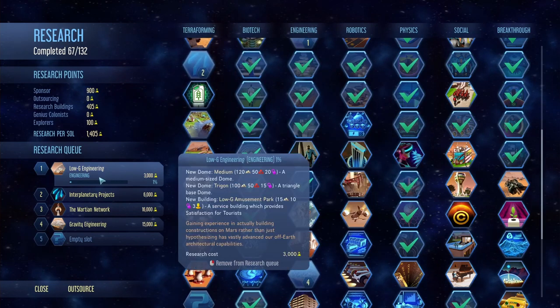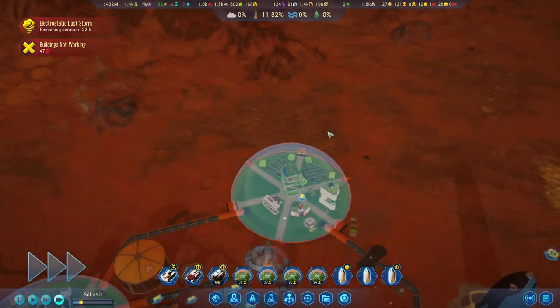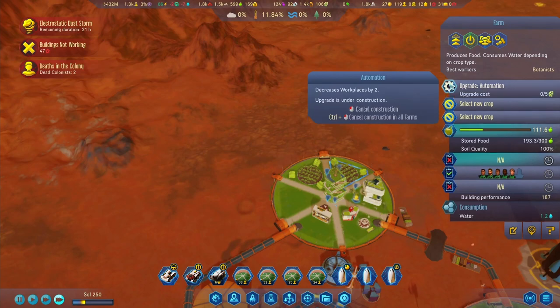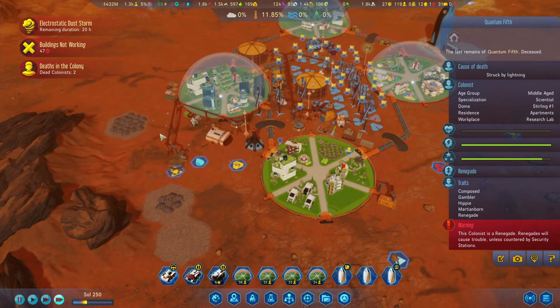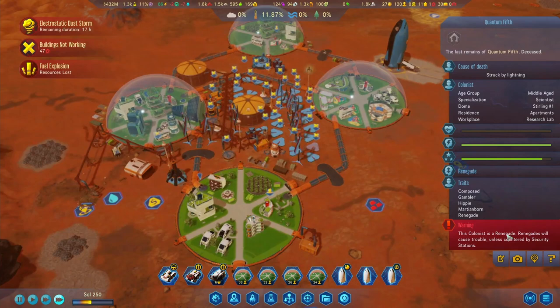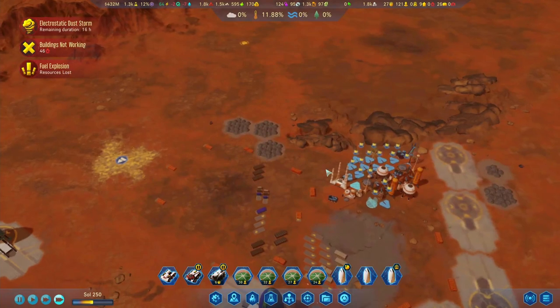So let's leave the low-G engineering over here queued up. We are going to need some electronics. A colonist has died - struck by lightning. This guy was a renegade, and honestly I hate to say this but I don't think we'll be missing him in our domes. Sad story, but I'm glad we have one less renegade.